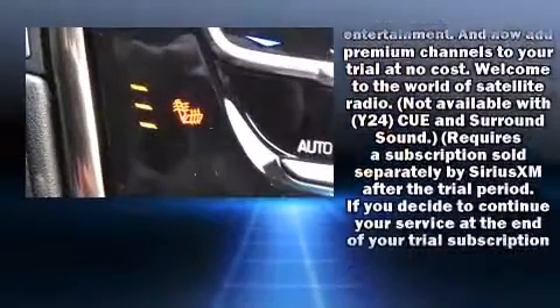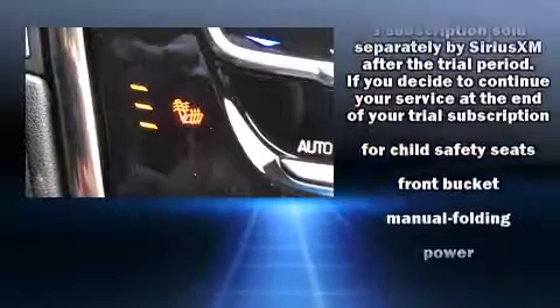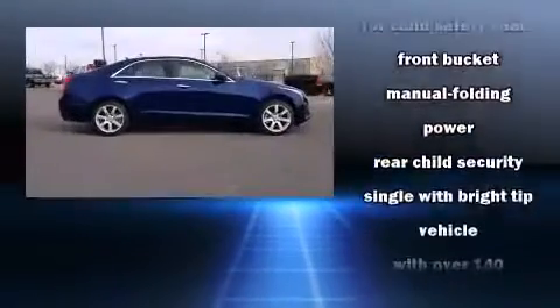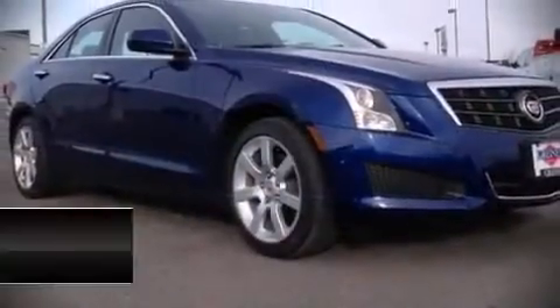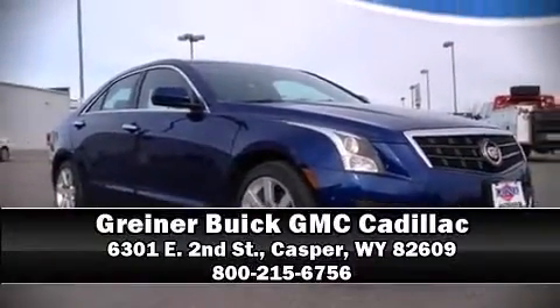Electronic Stability Control stands out as a technologically savvy innovation, keeping you better connected to the road. Are you ready to experience this vehicle for yourself? Call now and schedule a test drive.